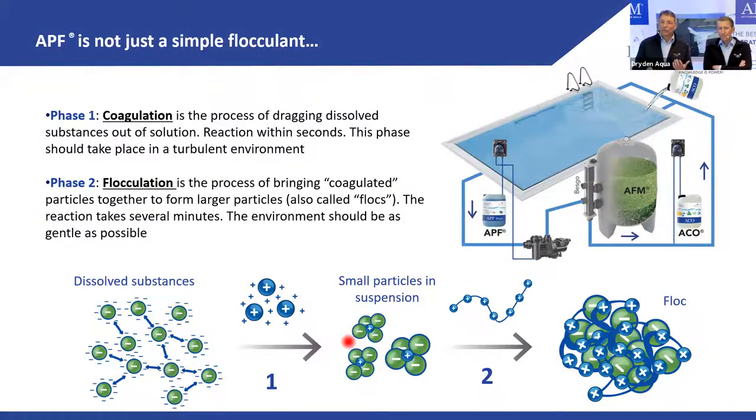Then flocculation uses fishing-net-like long-chain molecules — polyelectrolytes — which go through the water and gather these colloids into a big flock that's very easy to filter. The reaction time is different: coagulation happens within seconds and needs a very turbulent, aggressive mixing environment.